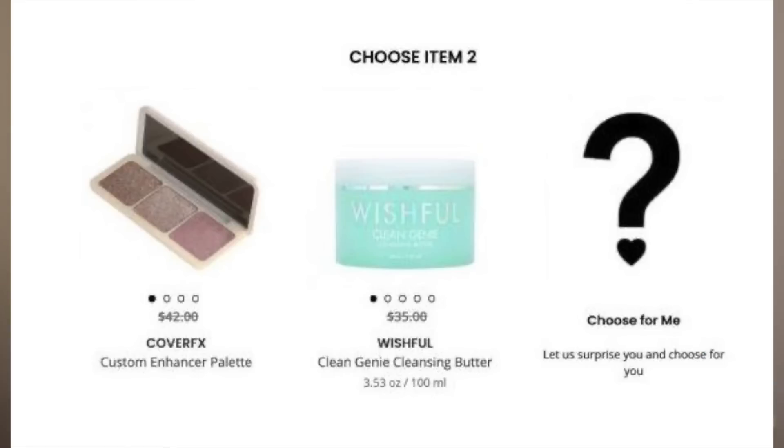The next two premium choice items — I've used both. One is the Cover FX Custom Enhancer Palette. I don't own it anymore, but I used to. It's a really creamy formula and does leave a beautiful glow to the cheek. There's something for everyone: a pinky color, a champagne-y color, and a bronzy color. If you're deeper, you'll get great use out of the bronze. If you're my complexion, you can probably use either of the lighter two. There are ways to make it work for everybody, though not everyone will love every shade.